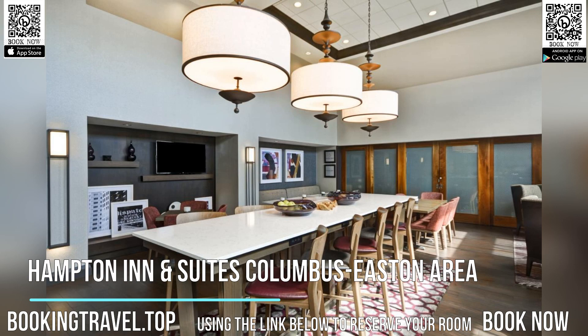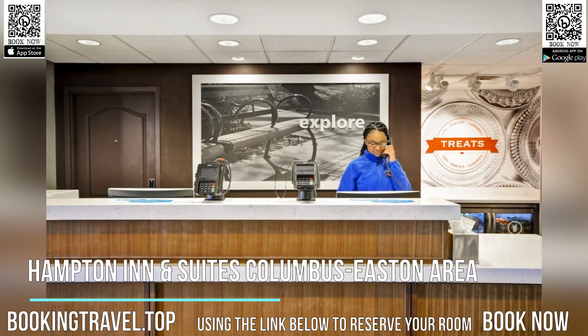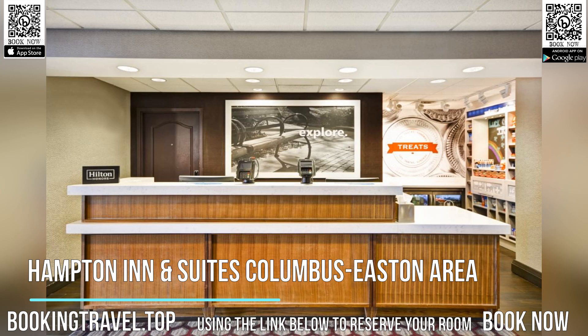Begin the morning at the Hampton Inn Columbus Easton Area in the state-of-the-art fitness center or with a swim in the indoor pool. Relax at the end of the day and enjoy an in-room flat-screen TV. Book now at the best price guaranteed using the link below to reserve your room.